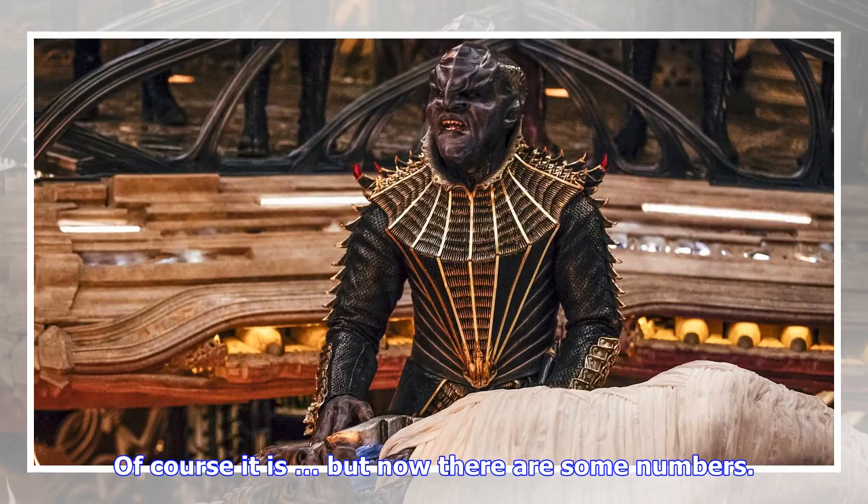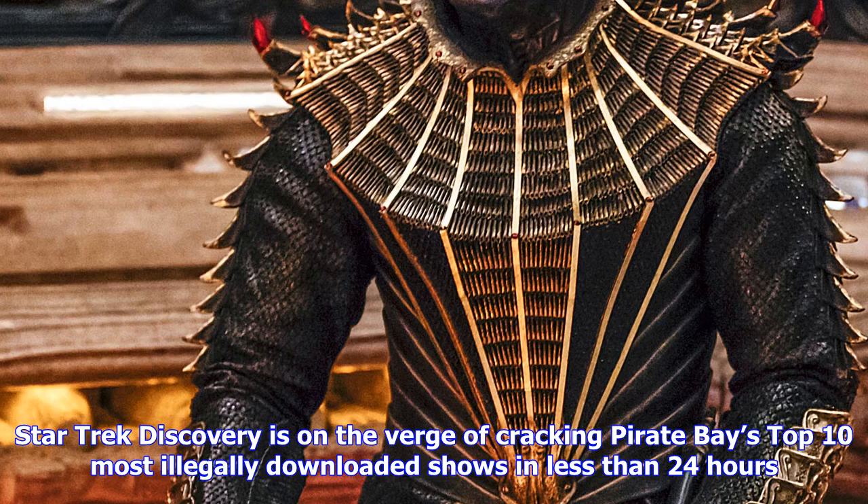Of course it is, but now there are some numbers. Star Trek Discovery is on the verge of cracking Pirate Bay's top 10 most illegally downloaded shows in less than 24 hours. The Discovery pilot is currently at number 11 on the list, apparently at number 15 just a few hours ago. The pilot is up there with the likes of HBO's Game of Thrones, Adult Swim's Rick and Morty, and, for some reason, TNT's The Last Ship. The show's second episode is at number 17.